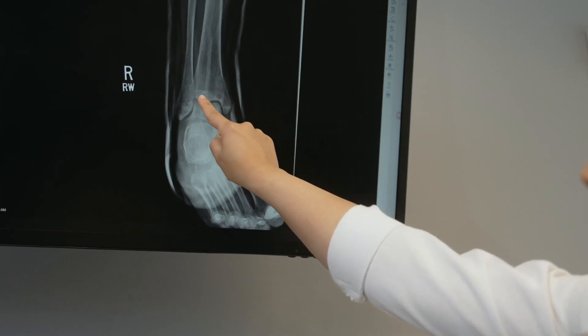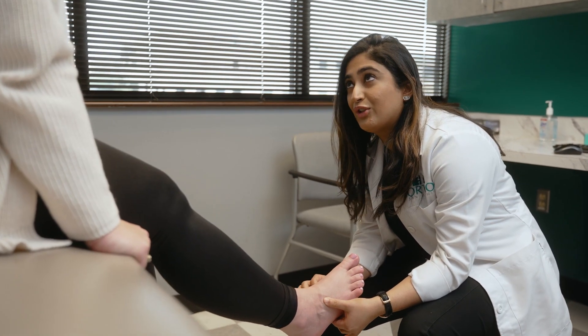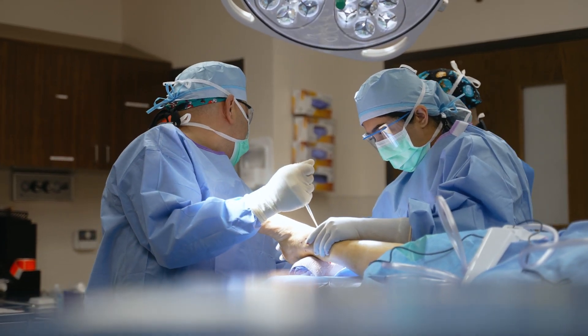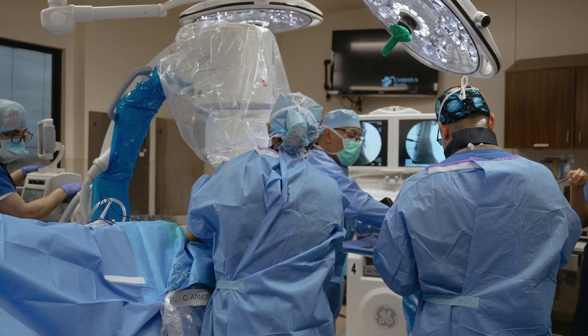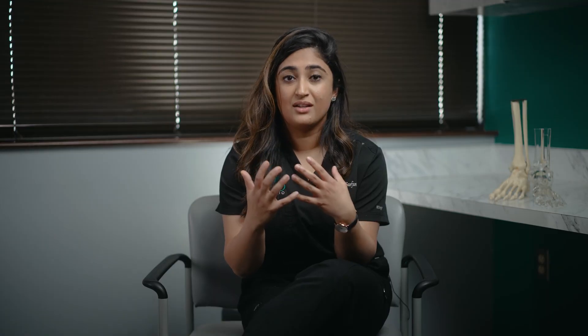Outside of that, we really start talking about surgical treatment options for ankle arthritis. What are the surgical treatment options? Well, there are two big categories: ankle fusion and ankle replacement. What option is best for you is a discussion that your surgeon has with you about what would be appropriate.